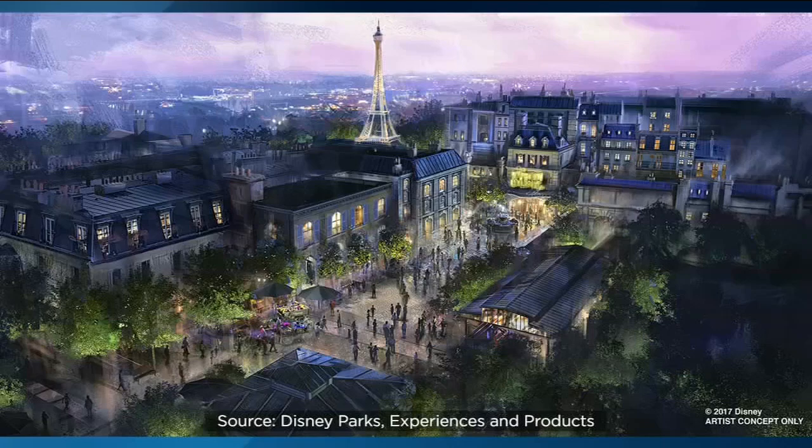The Ratatouille ride — we've seen some artist renderings of what it's supposed to look like, but when you actually go inside, it is literally larger than life. There are things that are huge, and you're supposedly the size of a rat. Here is what one of the Disney officials told us: 'You really feel like you've shrunk down to the size of a rat from the movie Ratatouille, and you're going through all these different scenes. The characters from the movie are real, and it's just going to be such a fun family adventure over there in our France pavilion.'